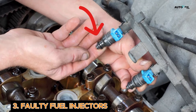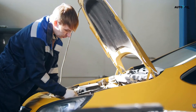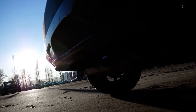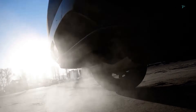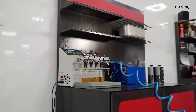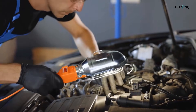Cause 3: Faulty Fuel Injectors. Fuel injectors spray fuel into your cylinders, but if they're dirty or clogged, fuel delivery gets uneven. And uneven fuel means uneven combustion — hello, vibrations. To fix this, start with fuel injector cleaner. If that doesn't help, a mechanic can test, clean, or replace the bad ones.